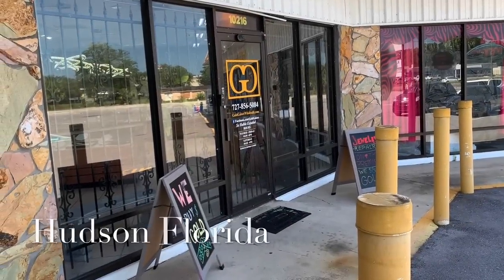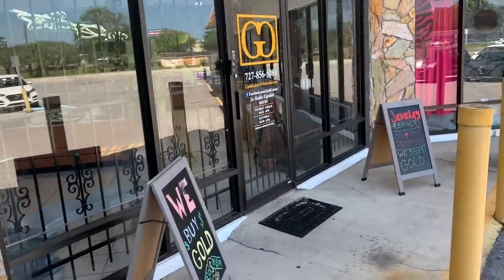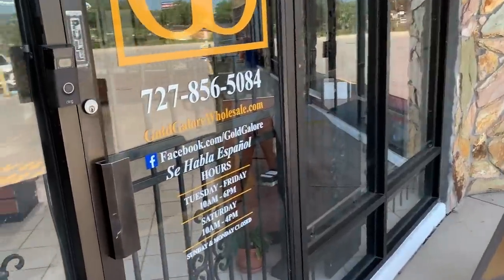Hello everybody, it's Spectacular the Silverstacular. Today I'm in Hudson, Florida at a jewelry shop. There's something special about this jewelry shop — I've got to show you the inside because I was surprised about what they actually have in here that we all know and love.